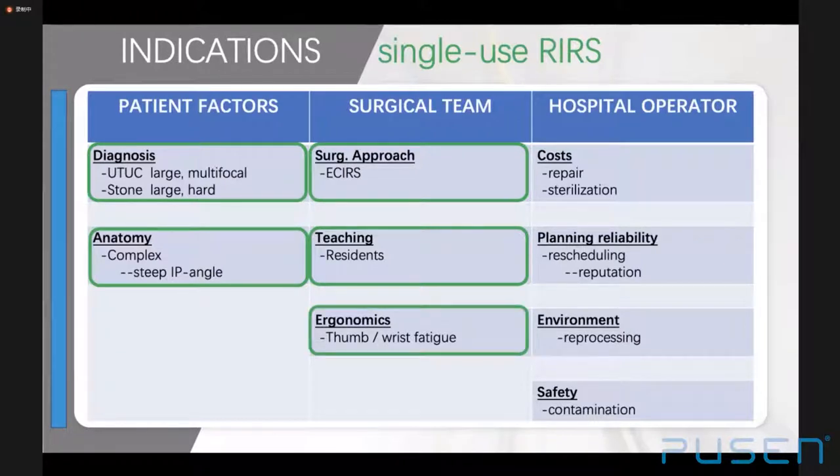For nursing staff, it is convenient to open a single-use scope and dispose of it directly after the procedure. For surgeons, the median thumb-risk fatigue scores tend to be better with single-use scopes compared to standard reusable ureteroscopes, especially in long-lasting procedures with lightweight scopes — the PUSEN weighs just 91 grams. Hospital departments may find single-use scopes more suitable for low-volume centers; however, decisions must be individualized for any institution based on case volume, repair costs, sterilization, staff, and purchase prices.